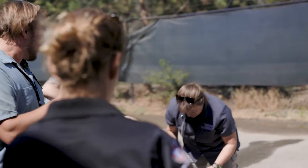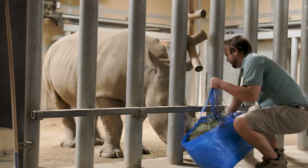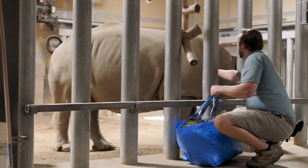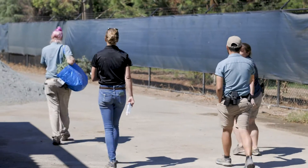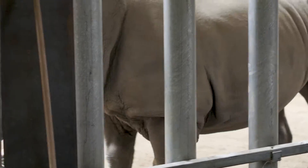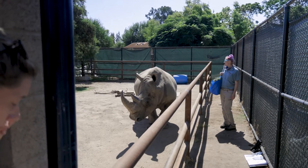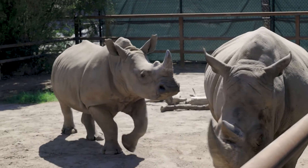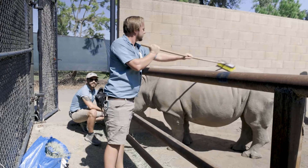We quickly figured out every time we were working with Kayla, her year-and-a-half-old calf Hazina did not like that Mom was getting attention and that she was in the barn by herself. She didn't know what was going on. If she was not part of it, she was in the barn making all kinds of noises and throwing her toys around — basically trying to get attention. So we had to bring her out as well. As long as she was out and could see all the people and was getting attention, she was nice and quiet, calm, and stayed out of the way.